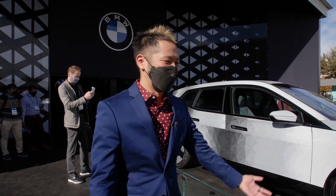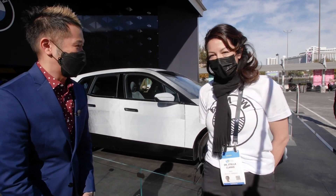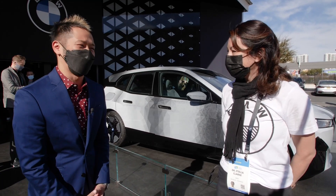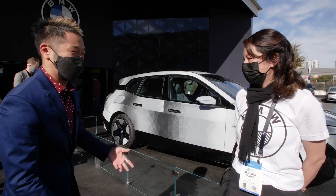I only know so much, so I've got to get a pro in here with me. Dr. Stella Clark works on this project. You guys should be freaking proud of this. I'd love to hear about the idea and the concept of what's happening here.